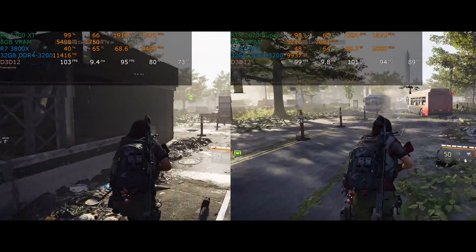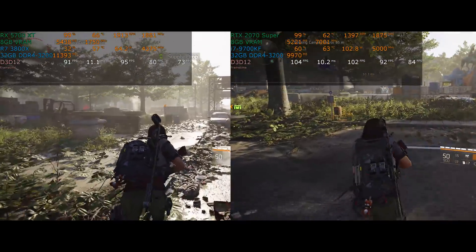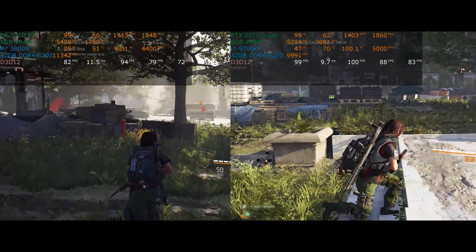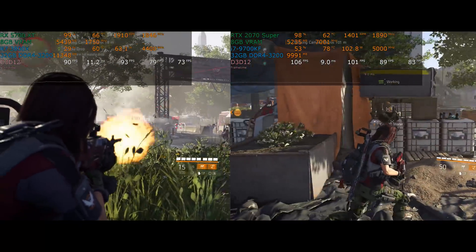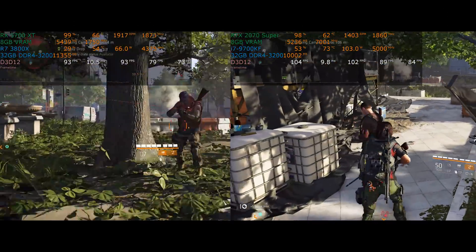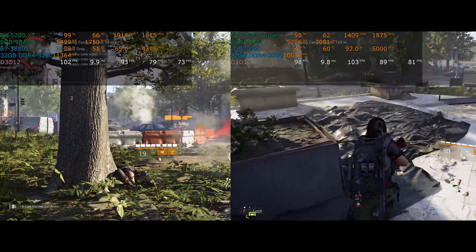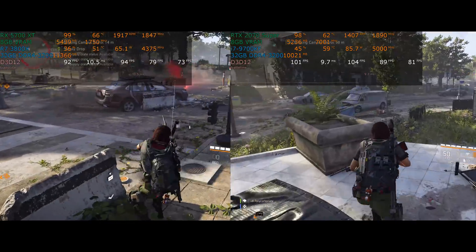The graphics card usage here is basically going to be maxed out the entire time, because we are running both of these at 1440p high detail. Unlike my recent Ryzen benchmarks where I did 1080p, we don't have the same issues with the RX 5700 XT — it has no problem running at full power the entire time. Hopefully AMD gets that sorted out at 1080p soon. VRAM usage is very similar, about 200 megabytes more on the RX 5700 XT, but frankly that's almost a rounding error — just a slight texture difference, nothing major.